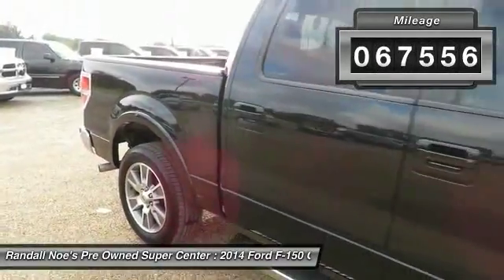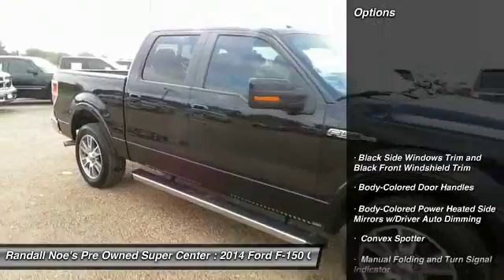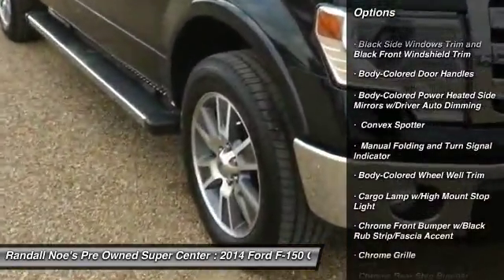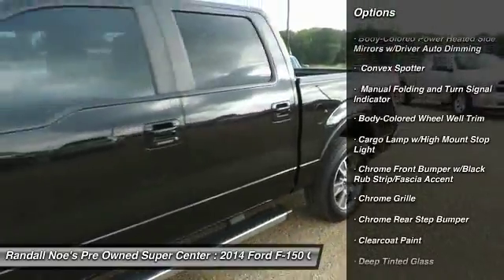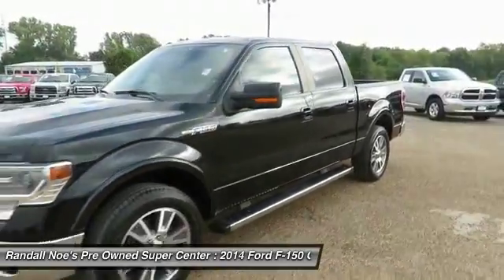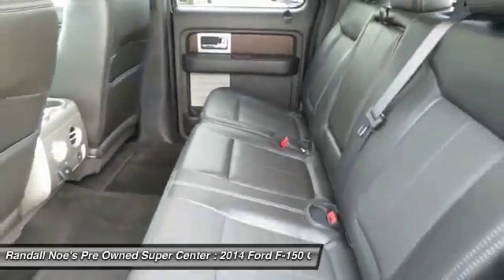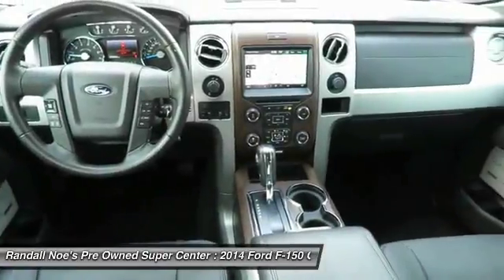Here are some of this vehicle's great options: keyless entry, leather-wrapped steering wheel, compass, trip computer, fog lights, outside temperature gauge, tachometer, tilt steering wheel, perimeter alarm, power adjustable pedals. If you like it online, you'll love it in your driveway. Take it for a spin today.